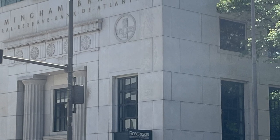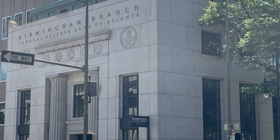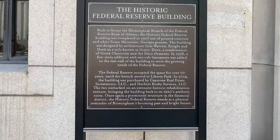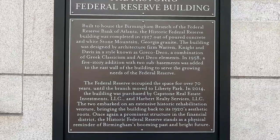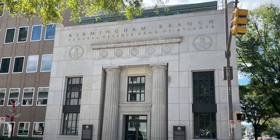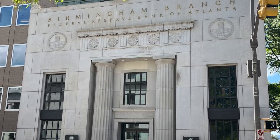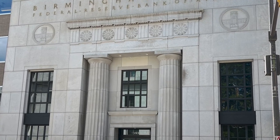It was the Birmingham branch of the Federal Reserve Bank of Atlanta. Isn't it gorgeous? It looks like a little miniature of something — not sure what. We started walking around it and taking pictures, and I read this sign: built to house the Birmingham branch of the Federal Reserve Bank of Atlanta, the historic Federal Reserve building was completed in 1927 out of poured concrete and white Stone Mountain, Georgia granite. Have you ever been to Stone Mountain? Tell me in the comments below. The building is in a style known as Greco Deco, a combination of Greek classicism and Art Deco elements.